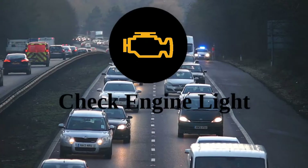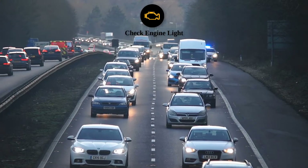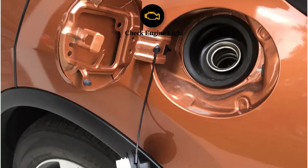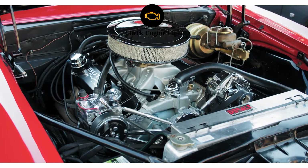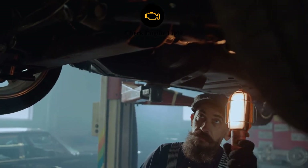Check engine light: The most dreaded of all dashboard warnings, the check engine light can indicate a range of issues, from a loose gas cap to a serious engine problem. If this light comes on, it's best to get your car checked by a professional as soon as possible.